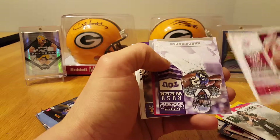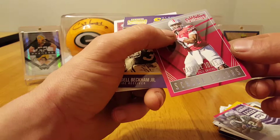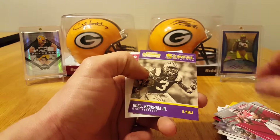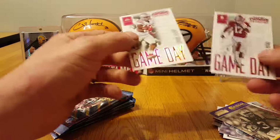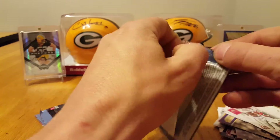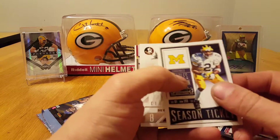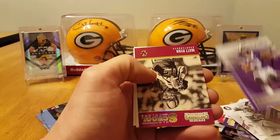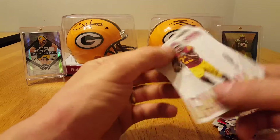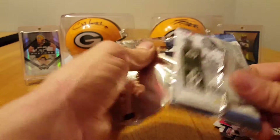Derek Carr, Aaron Green TCU, Cardale Jones Ohio State, OBJ, Drake, and Elliott — oh that's cool, Charles Woodson. Devontae Freeman Class Reunion, Doctson, Matt Ryan Old School Colors, Madden, and Carson Wentz.